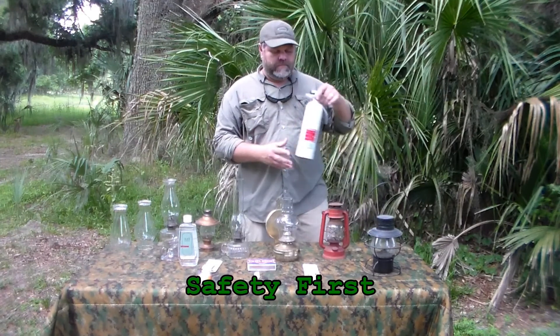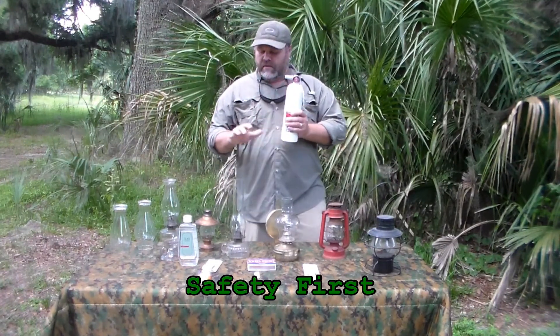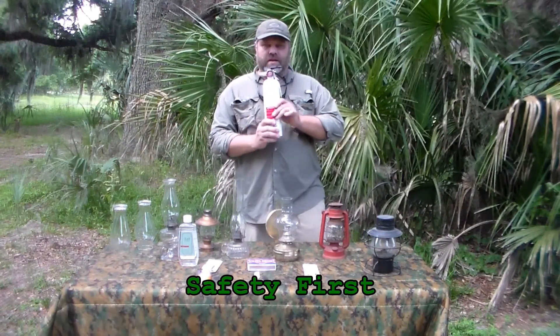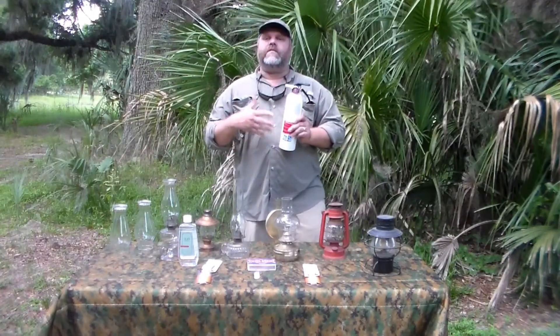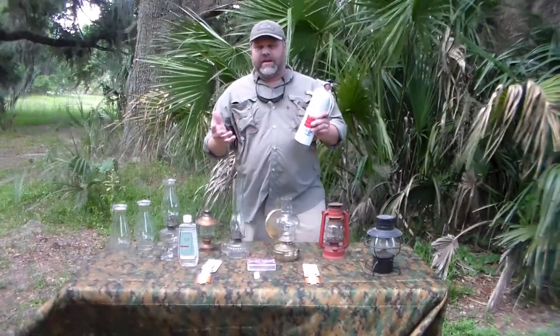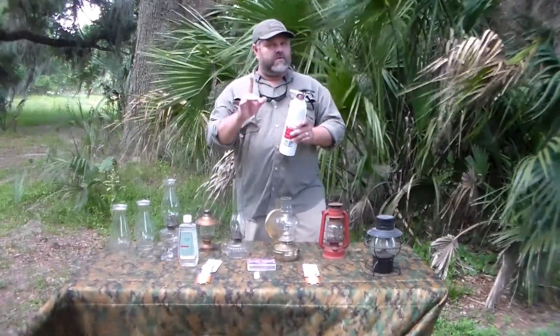Don't forget the safety — keep the little people away from these things, keep your fire extinguisher handy. These things will burn your house down. They're not nothing to play with — they're very dangerous. But they'll provide warmth, light, and comfort, and they'll make everybody feel better in an emergency. Plus they've got a nice warm light. They're nice in the house, just not my first choice in the summer.